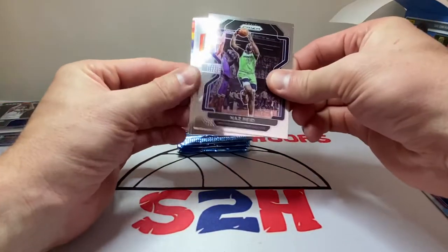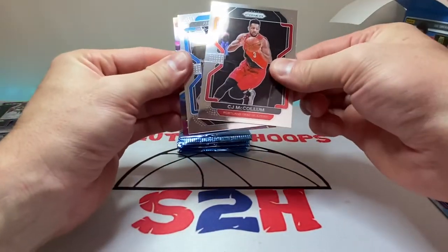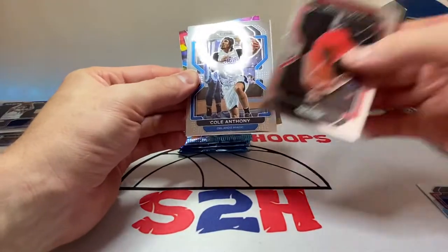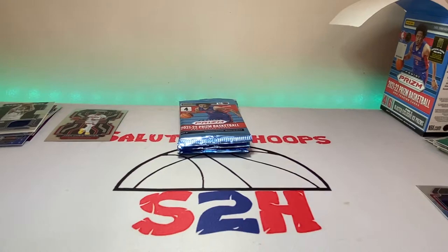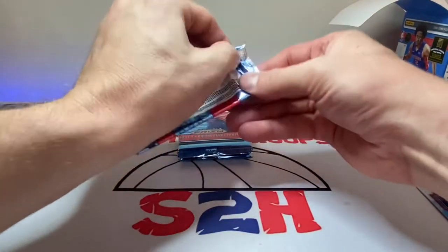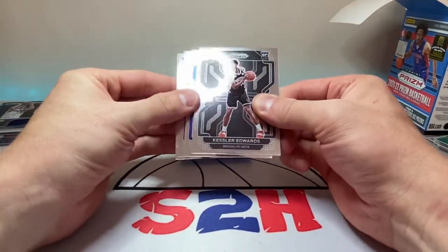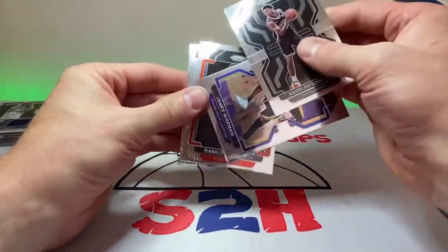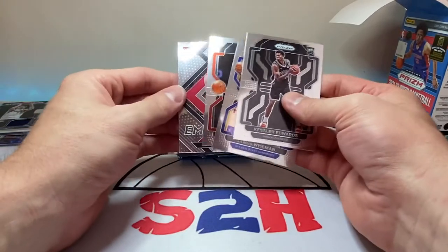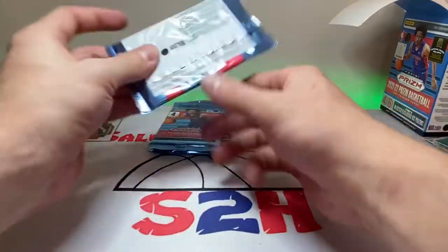Nas Reid, CJ McCollum, Cole Anthony, and then another Jalen Suggs on the insert. Let me clean up these cards a little bit, they're kind of everywhere. Kessler, another James Wiseman, Danilo Gallinari, and then another Alfred Shangu — good lord man, it's our third Emergent of him.